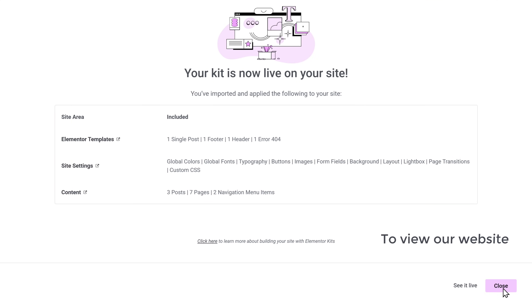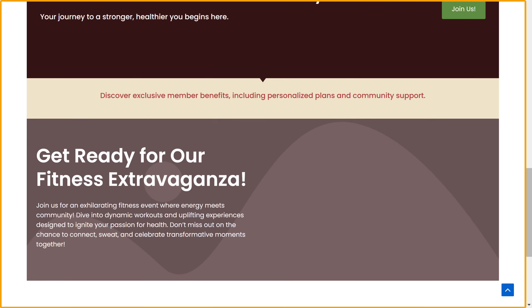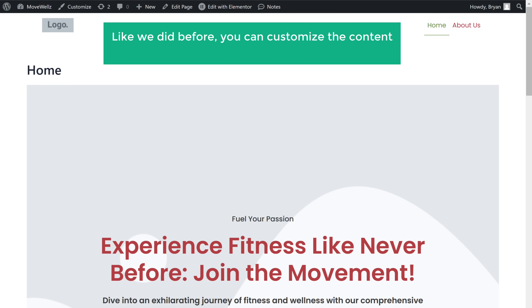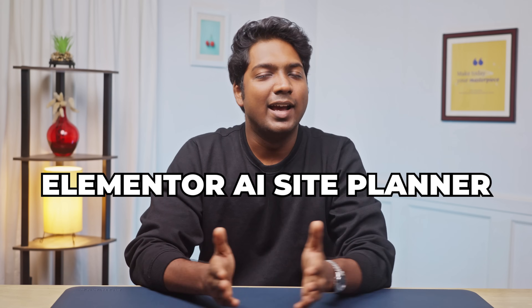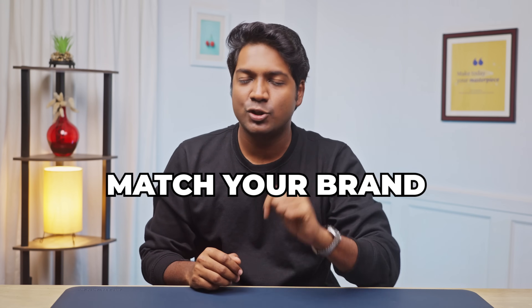To view our website, click See It Live. As you can see, our website has been created. You can also see that the styles are not applied to our website — that's because Elementor AI Site Planner is still working on the styling feature and it'll be available in an upcoming update. For now, you can manually edit your website using Edit with Elementor and make changes to the content like text and images. Elementor AI Site Planner has done a great job of structuring your site, but you'll need to style it manually to match your brand.